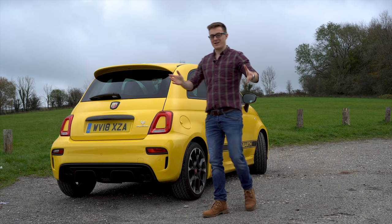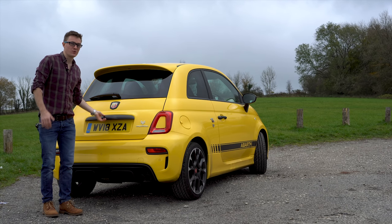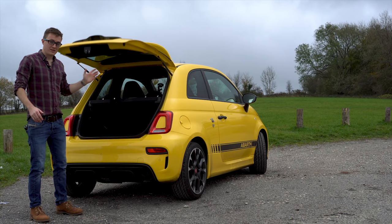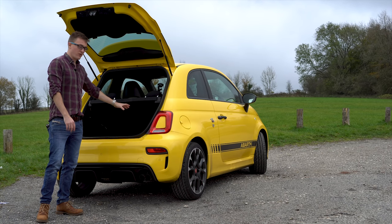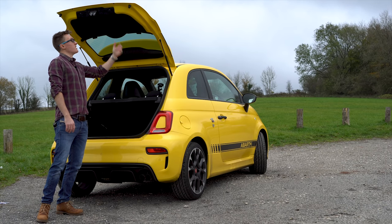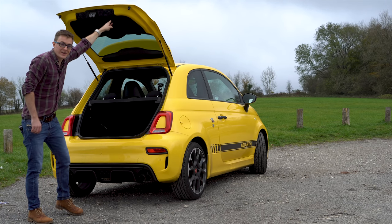Now is a good time to talk about practicality too. The boot space is 185 litres, which isn't that much, but when you open it the shape makes it a really usable space — it might only be 185 litres but it's a very usable 185 litres. One little thing I like about the boot is you get a small tab to pull it down rather than a handle — kind of race car-y, I like that.